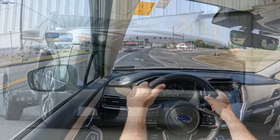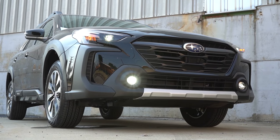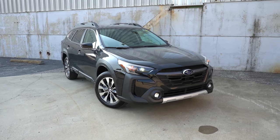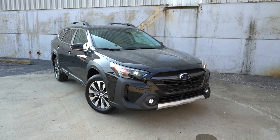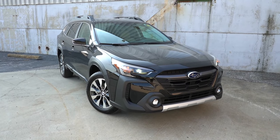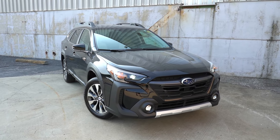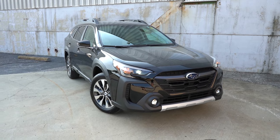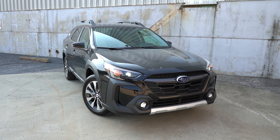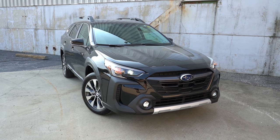Let's now take a look at the exterior of the brand new 2025 Subaru Outback, finished in black. Let's start with where it's made. Taking a look at the VIN, the first character is the number four, indicating that the new Outback is built and assembled here in the U.S., believe it or not.